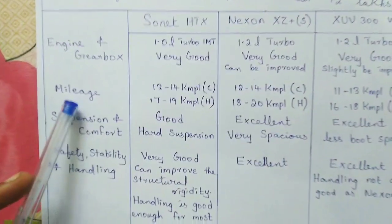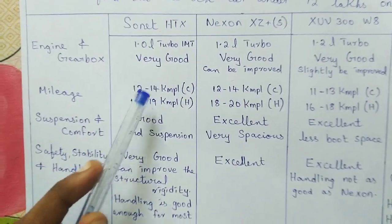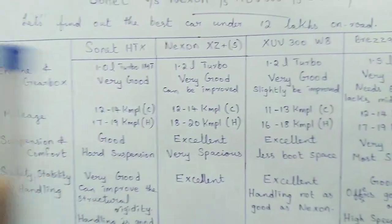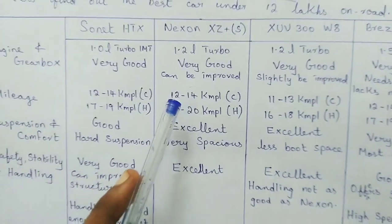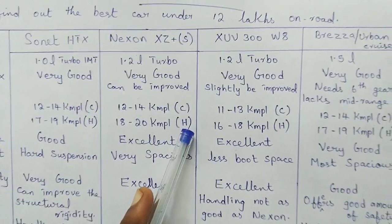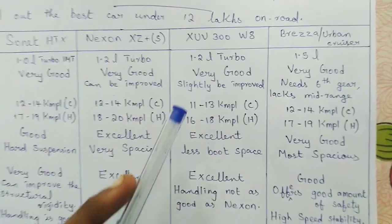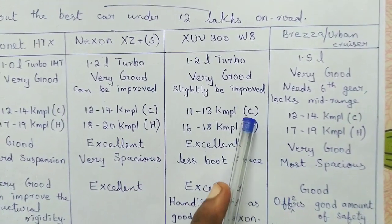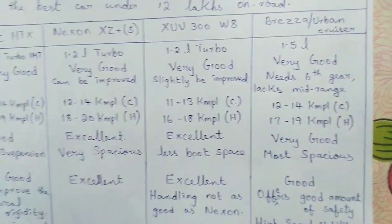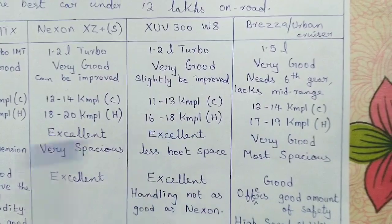Talking about mileage: the Sonnet HTX gets around 12–14 kmpl in city conditions and 17–19 kmpl on the highway. The Nexon is similar at 12–14 kmpl city and 18–20 kmpl highway. The XUV300 is slightly less due to its extra performance — around 11–13 kmpl city and 16–18 kmpl highway. The Brezza gives around 12–14 kmpl city and 17–19 kmpl highway.